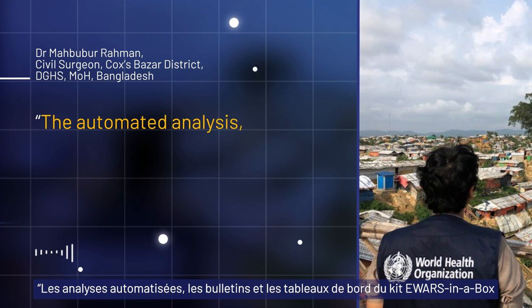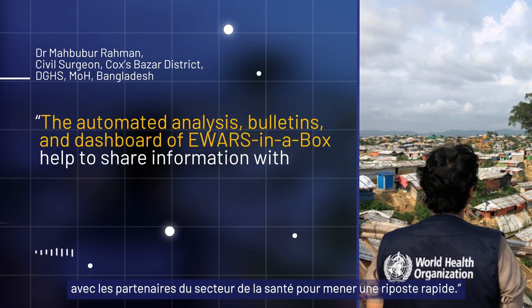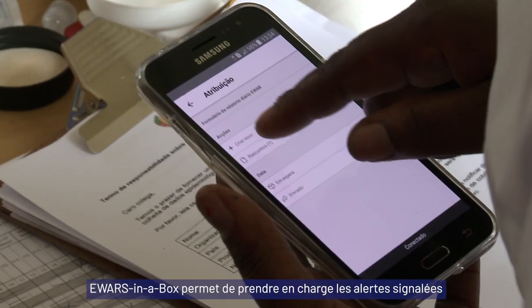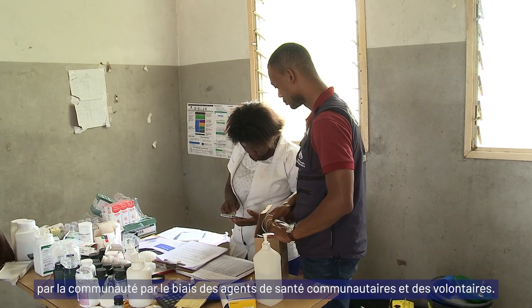The automated analysis, bulletins and dashboard of E-WARS in a Box help to share information with health partners for rapid response. In places where healthcare reach is limited, E-WARS in a Box allows alerts to be reported from community health workers and volunteers.